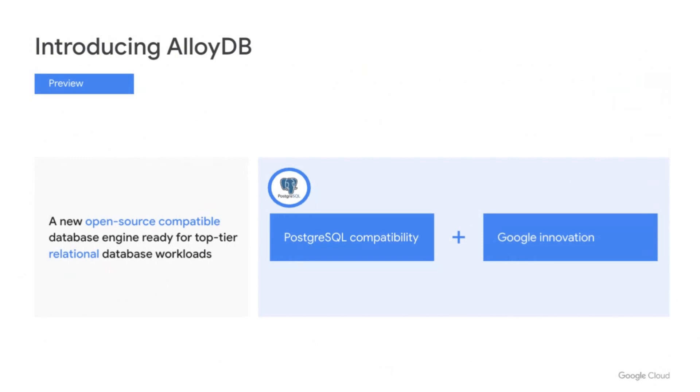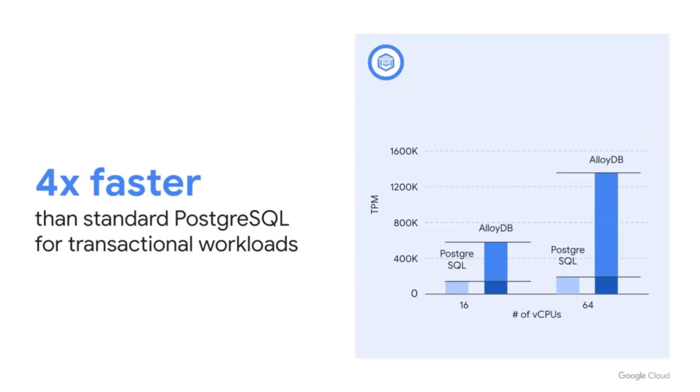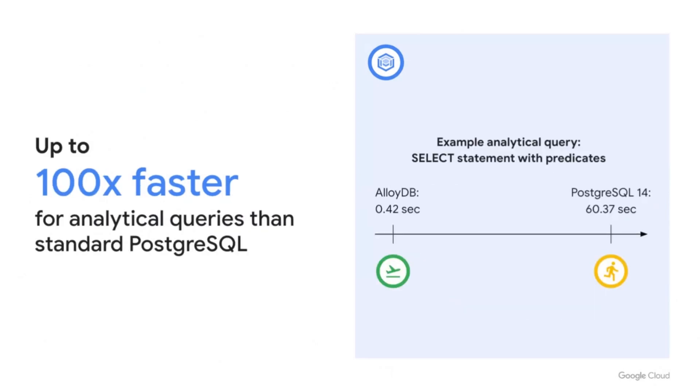That's why we built AlloyDB — a new open-source compatible database ready for top-tier relational workloads. It combines full Postgres compatibility with Google-native infrastructure for better performance, better scale, and better availability. In our performance tests, AlloyDB is four times faster than standard Postgres for transactional workloads, powered by a Google-native storage service optimized for Postgres. It's up to 100 times faster for analytical queries, thanks to AlloyDB's columnar execution engine, which leverages columnar technology for faster scans, joins, and aggregations.